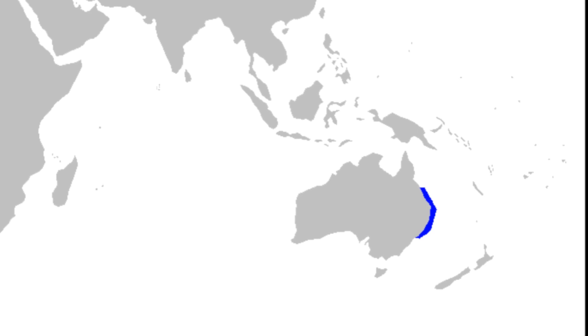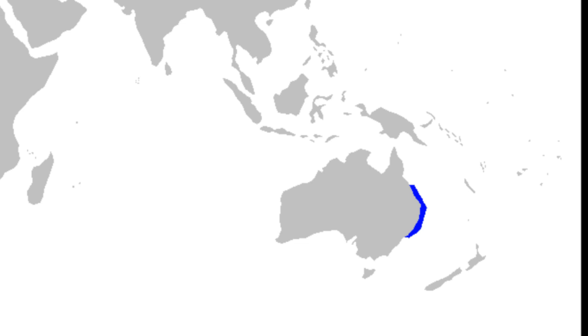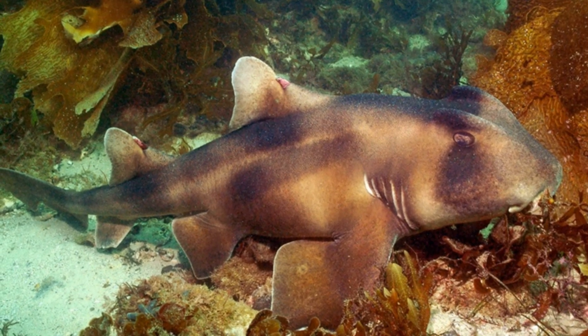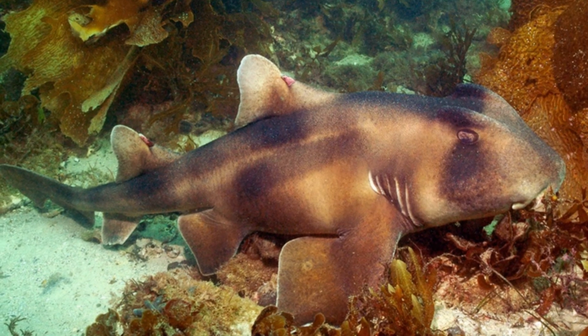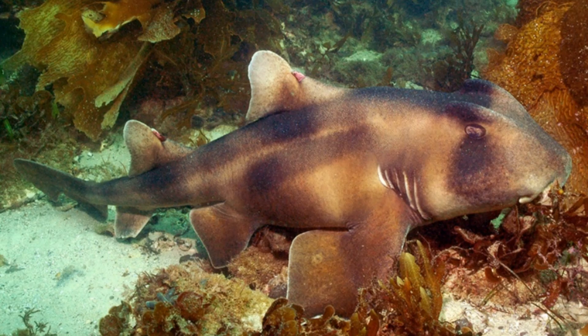Crested bullhead sharks are bottom-dwelling sharks that inhabit the warm, temperate waters of East Australia in the southwest Pacific Ocean. They are found on rocky and coral reefs and among seaweed and seagrass habitats from the intertidal zone to 300 feet deep.